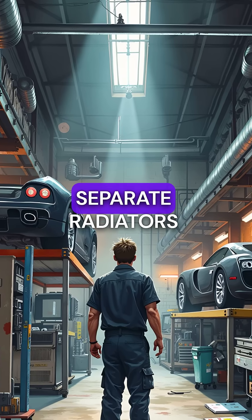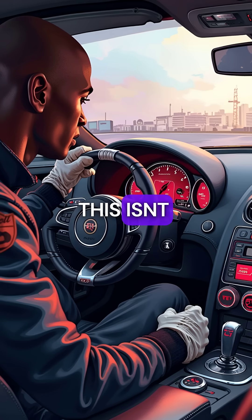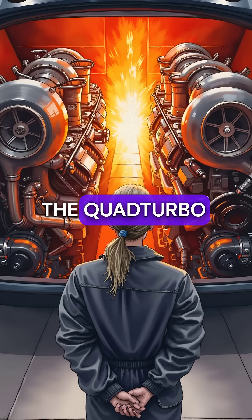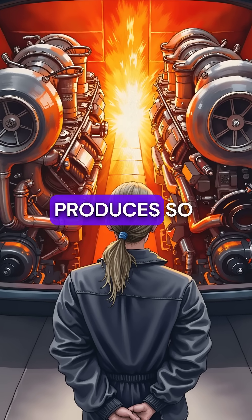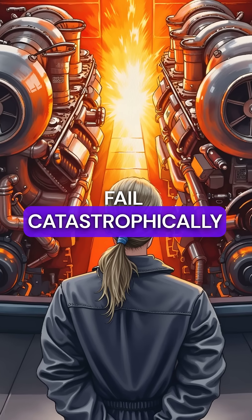Did you know the Bugatti Veyron needs 10 separate radiators just to avoid melting itself into scrap metal? This isn't some luxury engineering flex — it's pure survival. The quad-turbo W16 engine produces so much brutal heat that a normal cooling system would fail catastrophically within minutes.